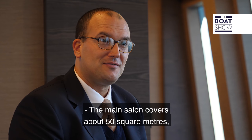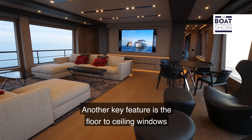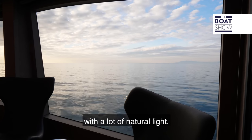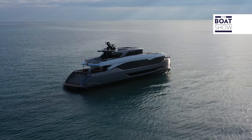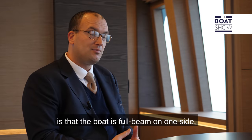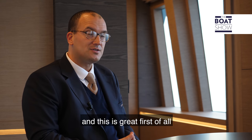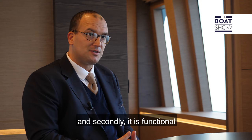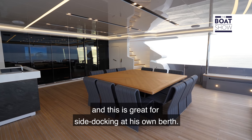The main salon covers about 50 square metres, which is a lot for this type of vessel. Another key feature is the floor-to-ceiling windows that fill the salon with natural light. Something you probably haven't noticed from the outside is that the boat is full beam on one side — great for livability, and also functional, since the owner has a private berth in Miami, making side docking very convenient.